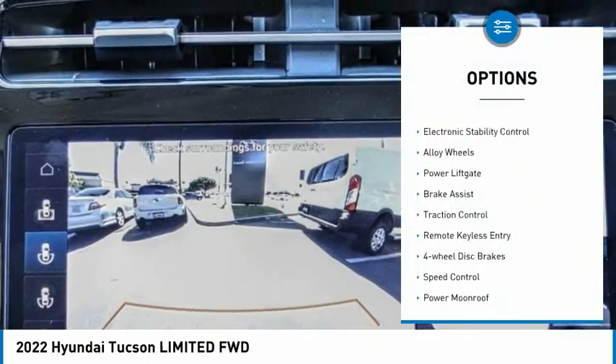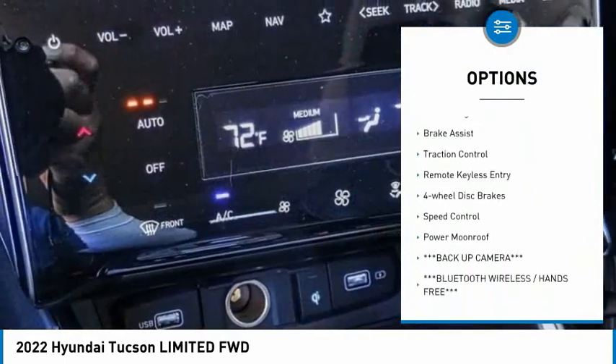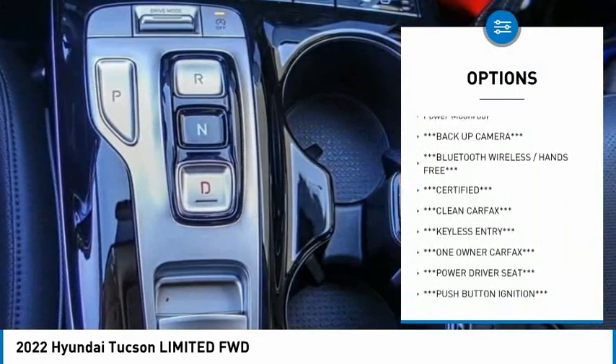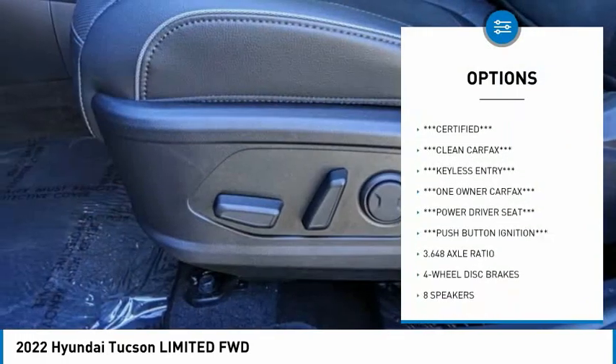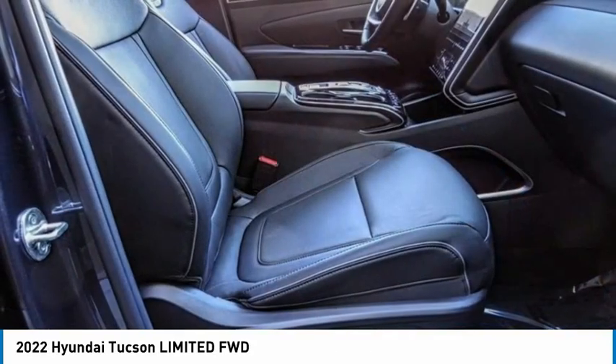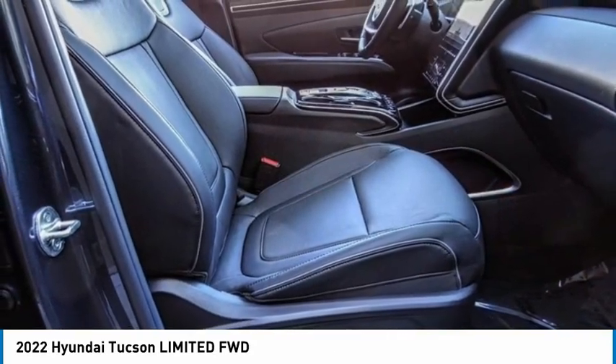Here are some of this vehicle's great options: rain sensing wipers, electronic stability control, alloy wheels, power lift gate, brake assist, traction control, remote keyless entry, four-wheel disc brakes, speed control, power moonroof. Your new ride is just a phone call away.